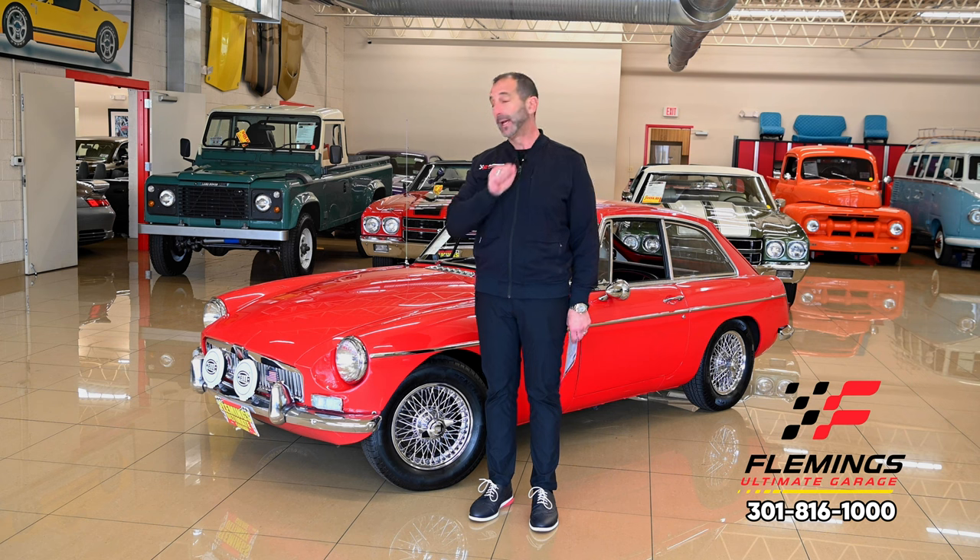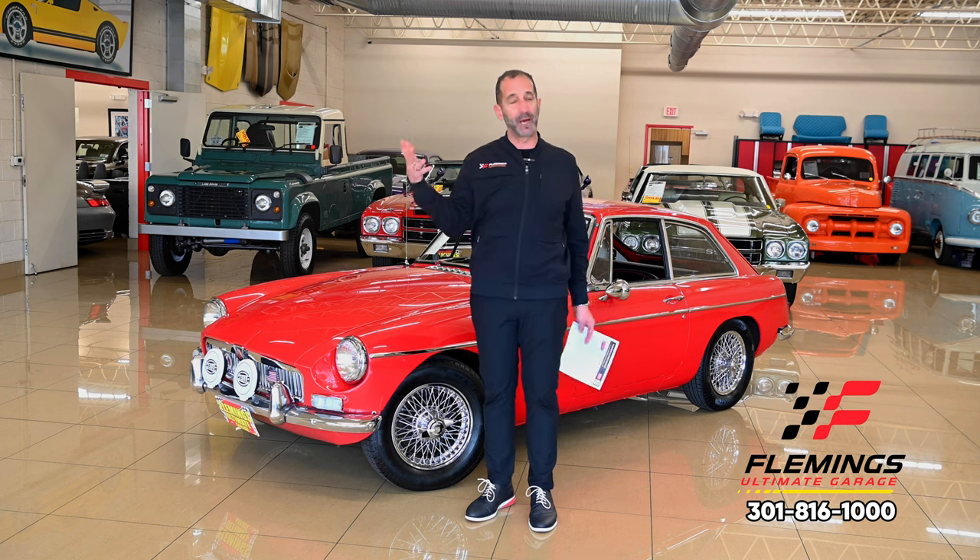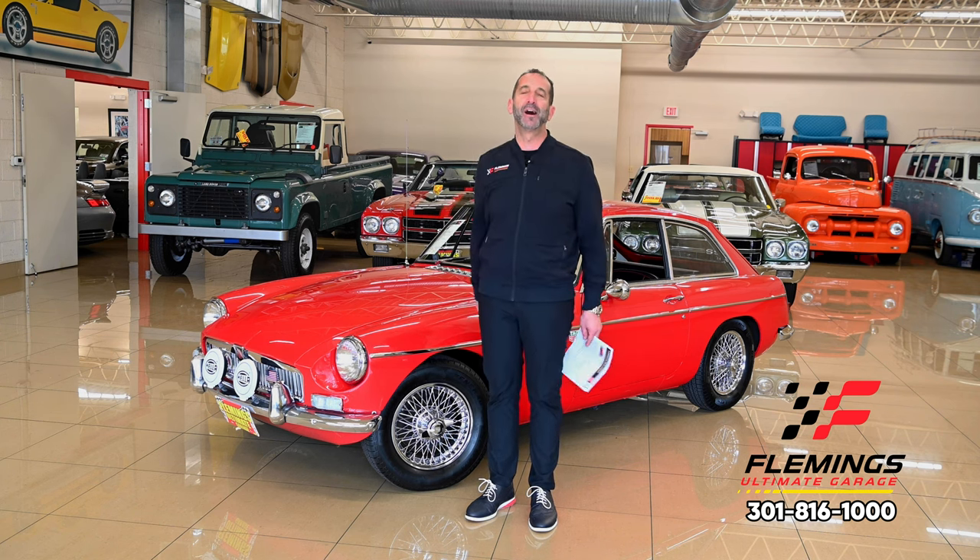Secondly, we'll talk about some changes or some things that you could do to it if you want to, and we'll get inside, we'll get under the hood, we'll get in the back, we'll talk about functionality. We'll talk about converting this over to a V12 - I was just kidding. Anyway, let's get started.